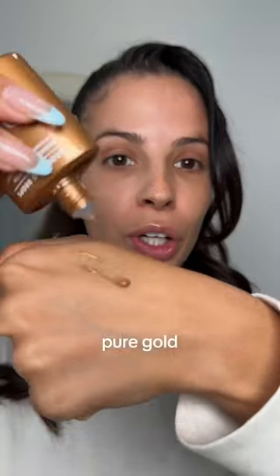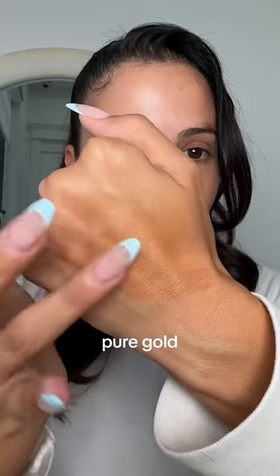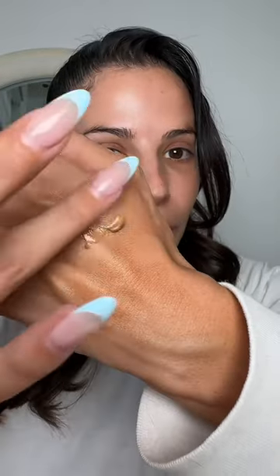Elf Cosmetics finally made bronzy drops. These are only $12 each and we have three colors. The first one is pure gold, which just gives me a classic bronzy vibe — it looks like the Drunk Elephant ones.